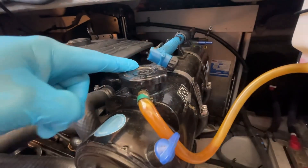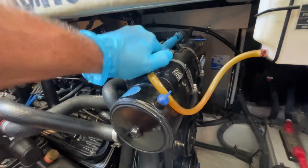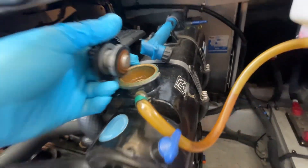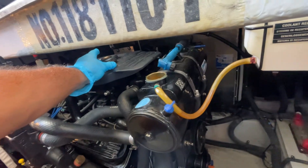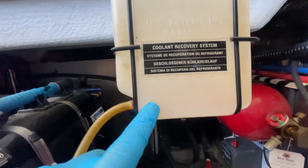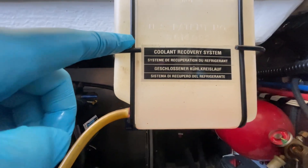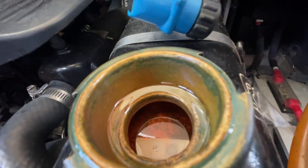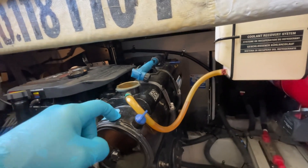These heat exchangers work very similar to a radiator on a car. You have a coolant cap here — you open this up and add coolant as needed to the engine. Use the same type of coolant you'd use in a car. The problem I'm having is that here is our coolant reservoir, the overflow. This should be filled up to at least the cold line, but if you see, there's nothing in it. We are losing coolant somewhere in the system.